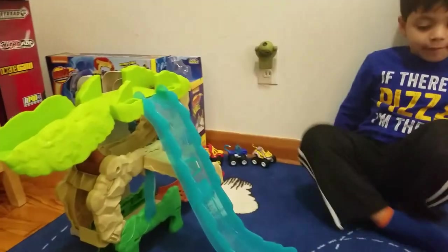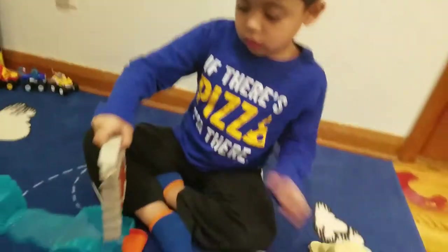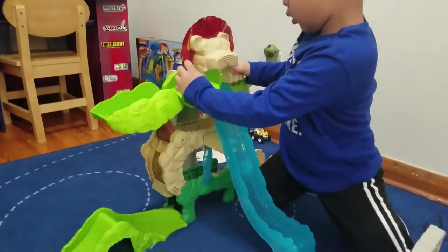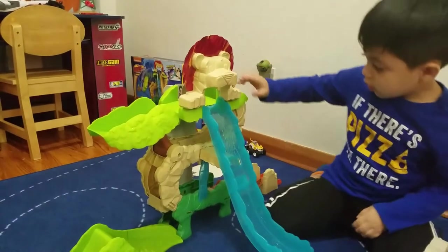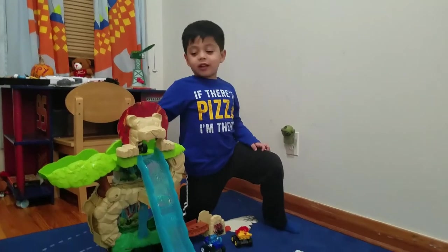It's looking nice. Cool. Wow, it's looking nice. It's almost finished. Wow. Did it click? Awesome. Cool. Yeah, it's ready.